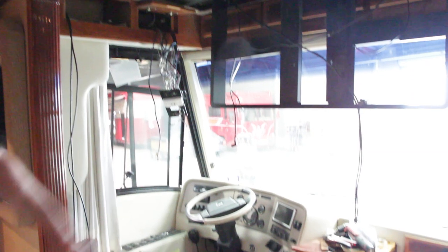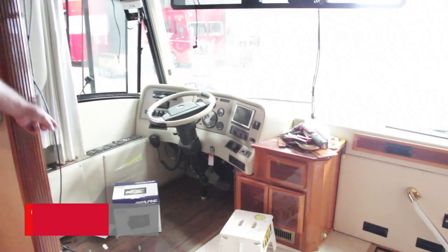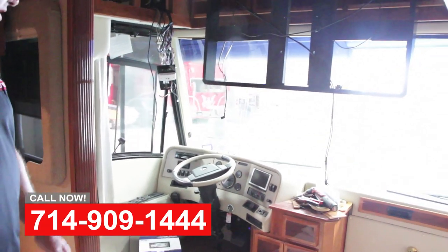We're going to be pulling out the old factory navigation system and updating it with a brand new Alpine X108U — the latest technology in navigation.